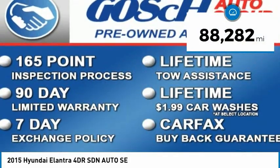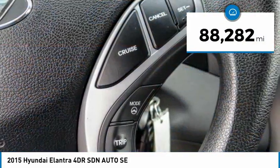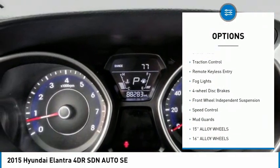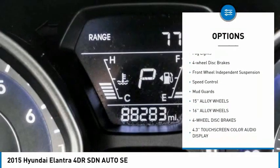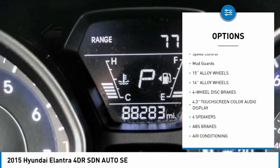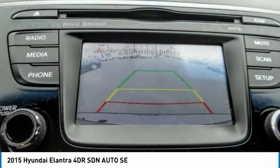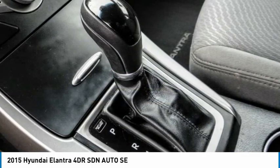This vehicle has less than 90,000 miles. Here are some of this vehicle's great options: electronic stability control, alloy wheels, brake assist, traction control, remote keyless entry, fog lights, four-wheel disc brakes, front wheel independent suspension, speed control, mud guards.